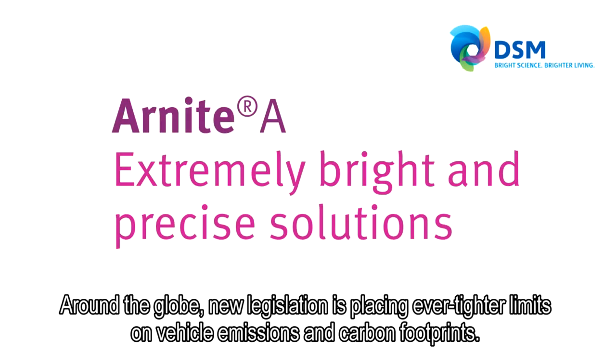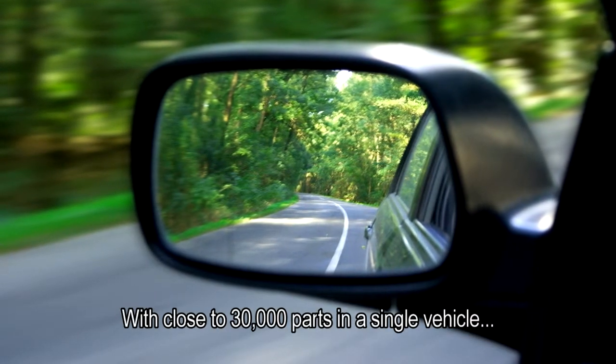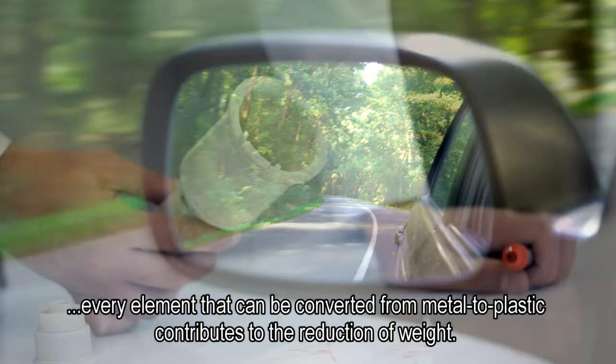Around the globe, new legislation is placing ever tighter limits on vehicle emissions and carbon footprints. With close to 30,000 parts in a single vehicle, every element that can be converted from metal to plastic contributes to the reduction of weight.